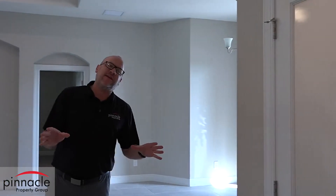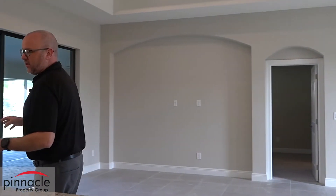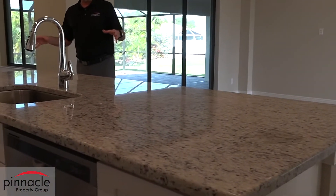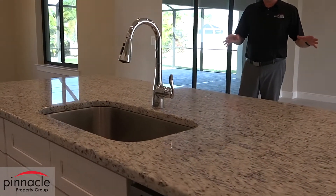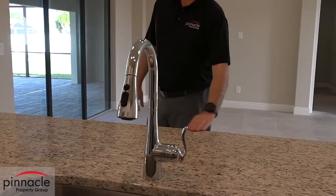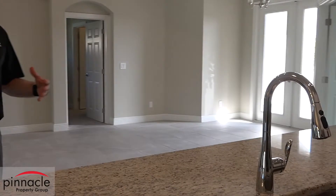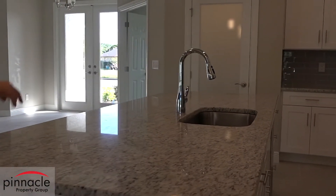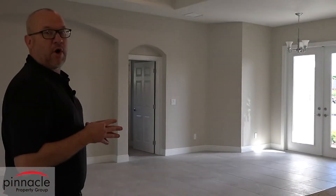What everybody loves about our kitchens is the nice big island. This island is nine feet long — a solid piece of granite — and it's great if you're going to be entertaining. You can put all your food out here when you're cooking. This is really one of our signature features in our models.